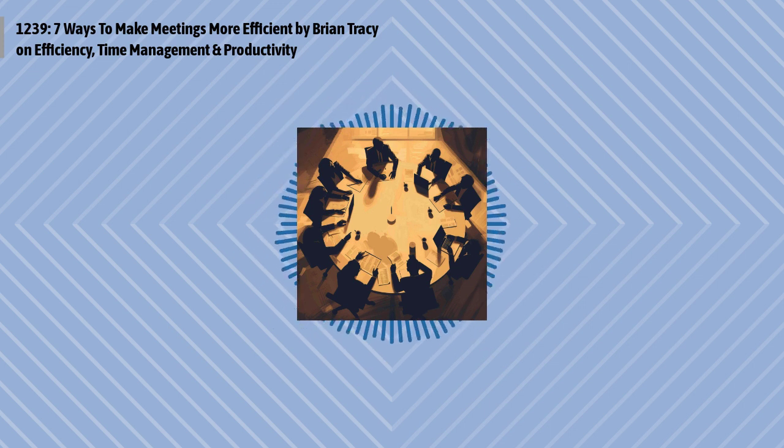This is Optimal Work Daily, episode 1239, Seven Ways to Make Meetings More Efficient, by Brian Tracy of briantracy.com. And I'm Dan, I'm your host here, and I'm with you every single day to help you optimize your work life.